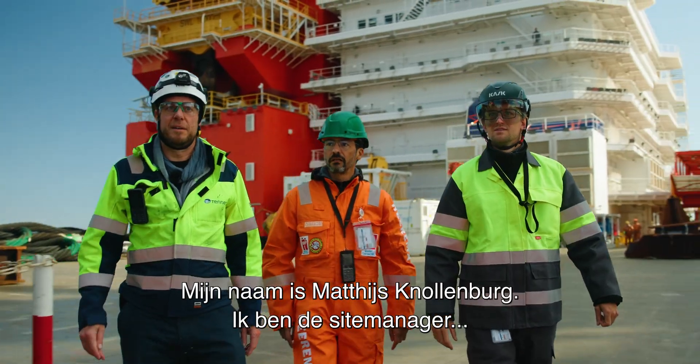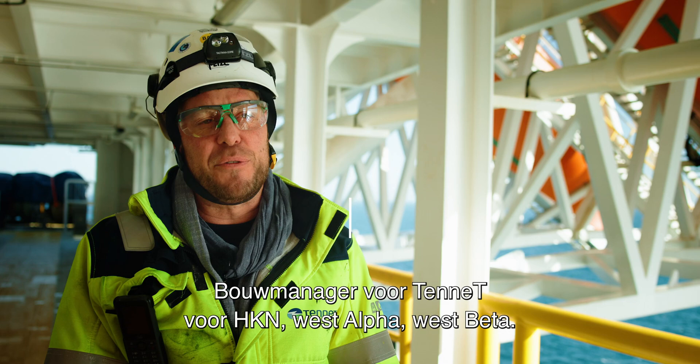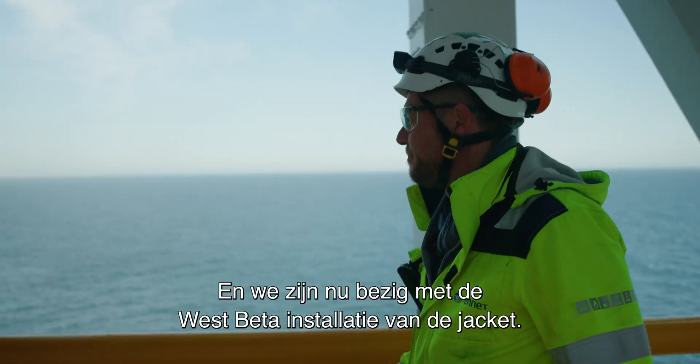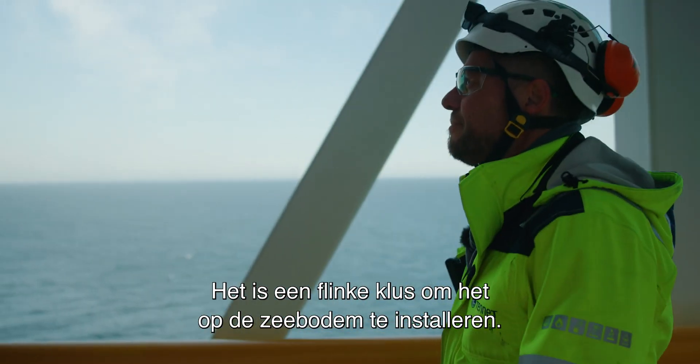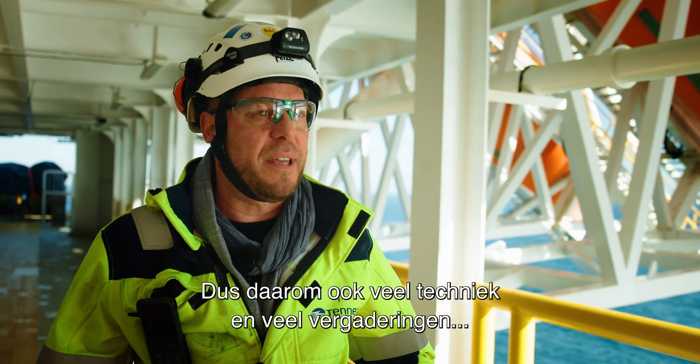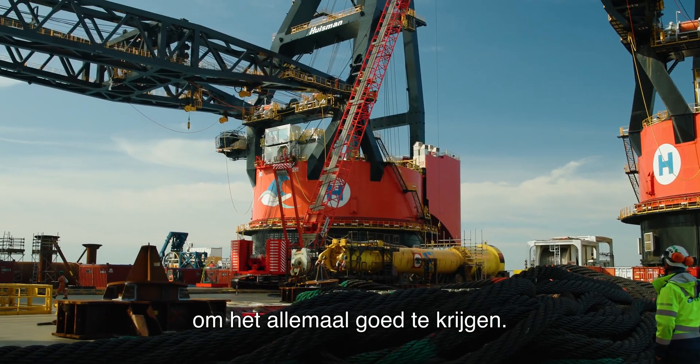My name is Matthijs van Norburg. I'm the site manager, construction manager for Tenet. We're now on the HGN West Alpha and West Beta, and we're now doing the West Beta installation of the jackets. It is quite a feat to put it down on the seabed, so that's also why a lot of engineering and a lot of meetings, of course, have been involved to get it all right.